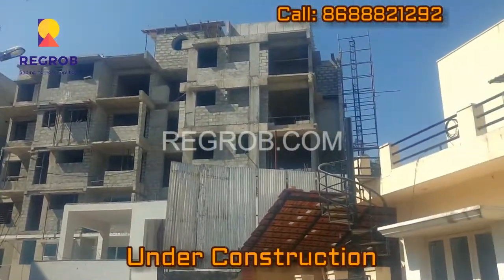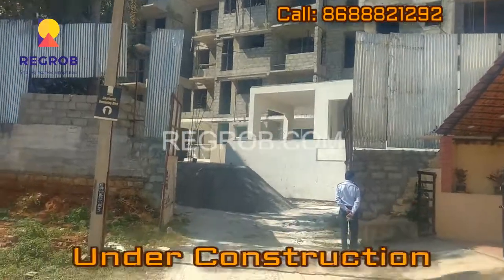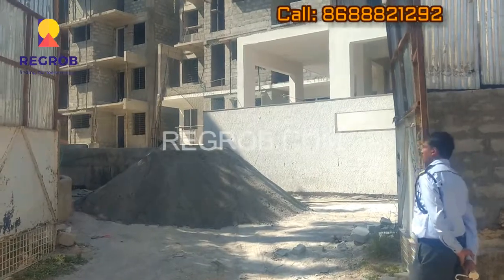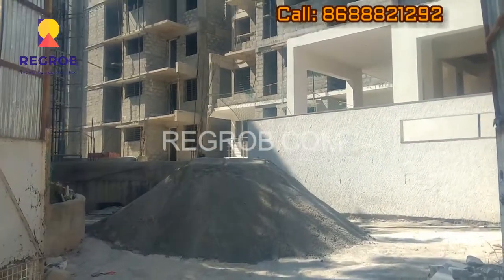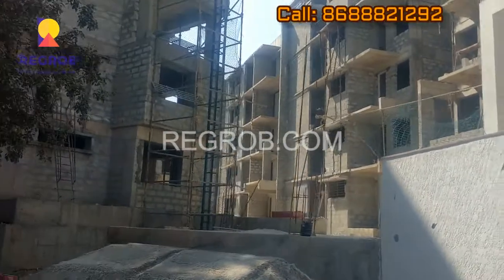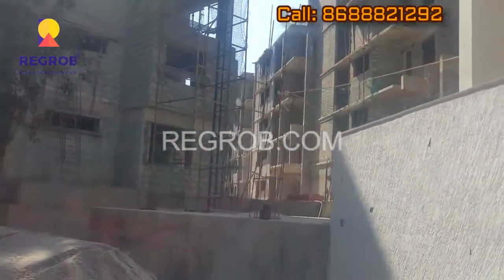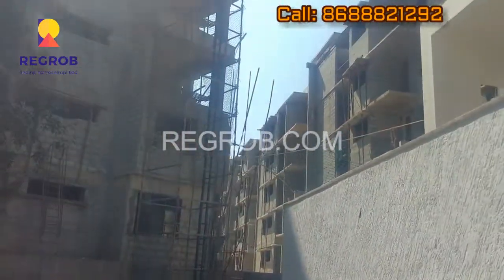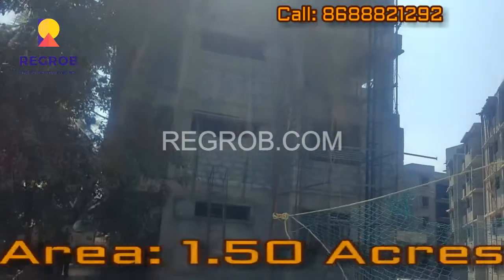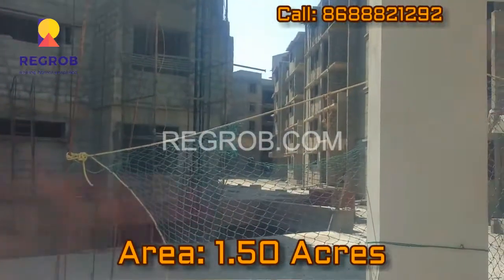This is our project which is under construction. It's a G plus 4 structure and 70% of the work is completed. This project is constructed over 1.50 acres of land.